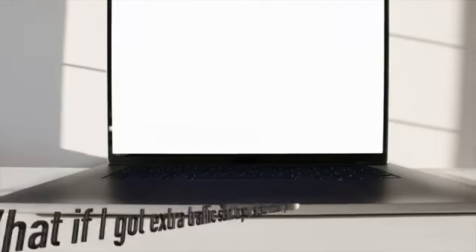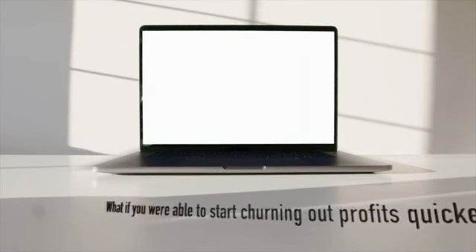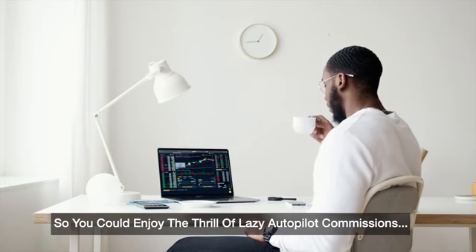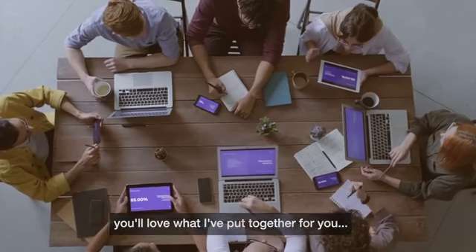What if I set up the highest converting Freebie Cash with pre-selected winning products for you? What if I got extra traffic sent to your sites for more earnings? What if you were able to start churning out profits quicker, so you could enjoy the thrill of lazy autopilot commissions? If you hate the idea of going through extra work and want to skip straight to the profits instead, you'll love what I've put together for you.